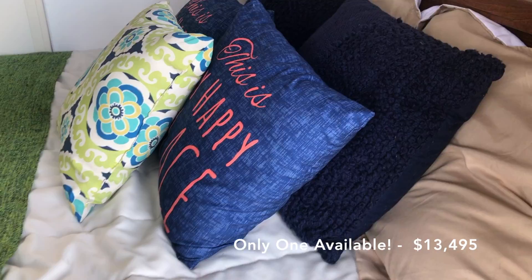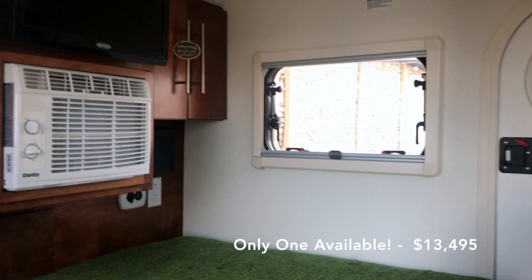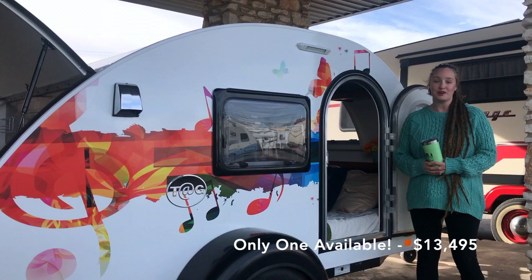This is one of three custom trailers that we're doing here at Princess Craft — one of a kind custom trailers. You have to stay tuned to see the other two, they're coming soon. They're going to be a little different than this and have kind of a retro feel.